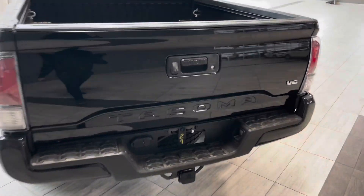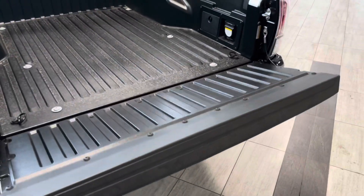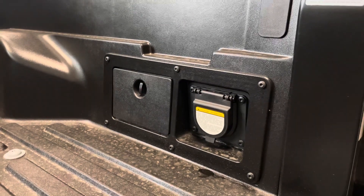Taking a look inside the trunk, you do have your backup camera right beside your handle. It is a soft closing tailgate and you do get your bed liner inside. You also get some extra storage as well as a plug-in back here.